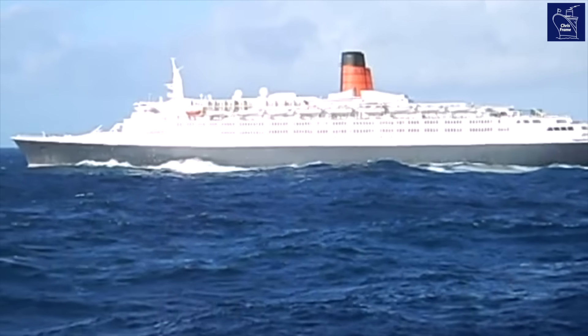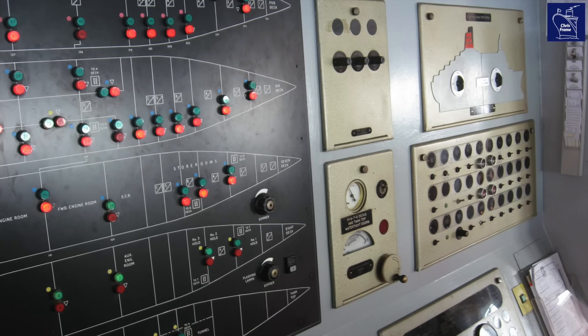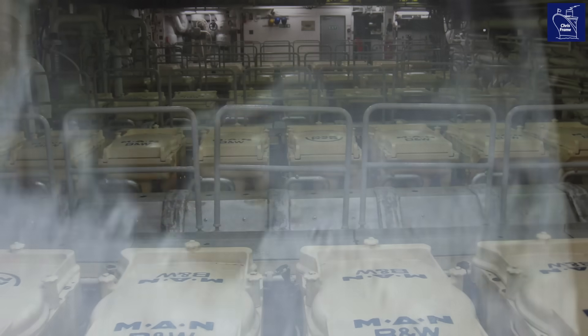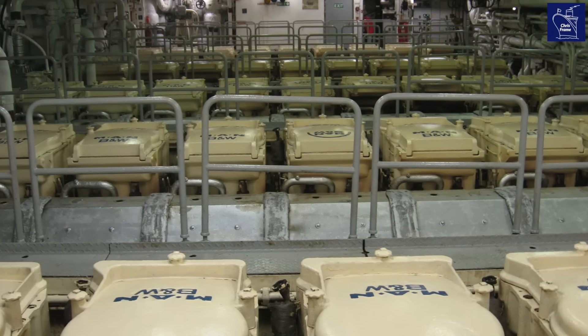QE2 had sailed this route many times, and for the first few days the journey was normal. The rhythmic hum of the ship's mighty BMW engines were a backdrop to the passengers' on-board life. That was until the early hours of the 21st of May, when a senior watchkeeping engineer discovered a serious seawater leak in the ship's aft engine room during his routine inspection rounds.